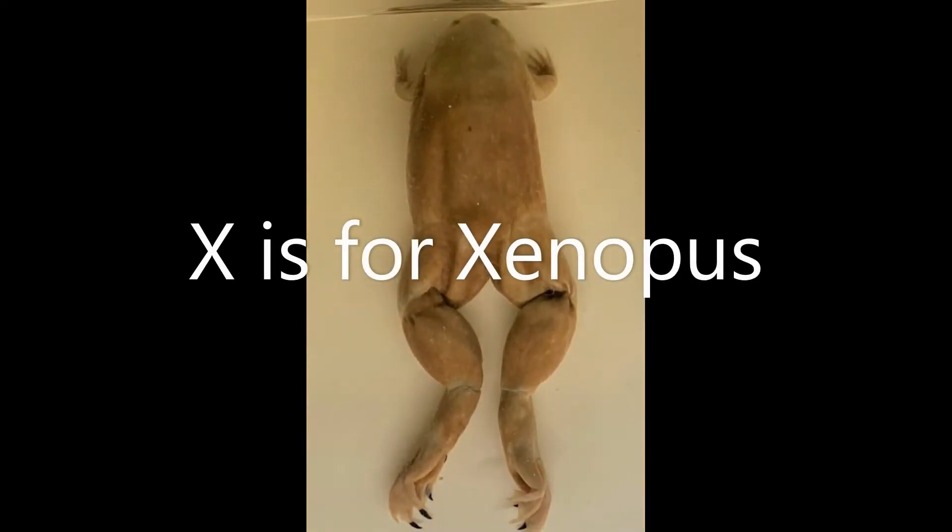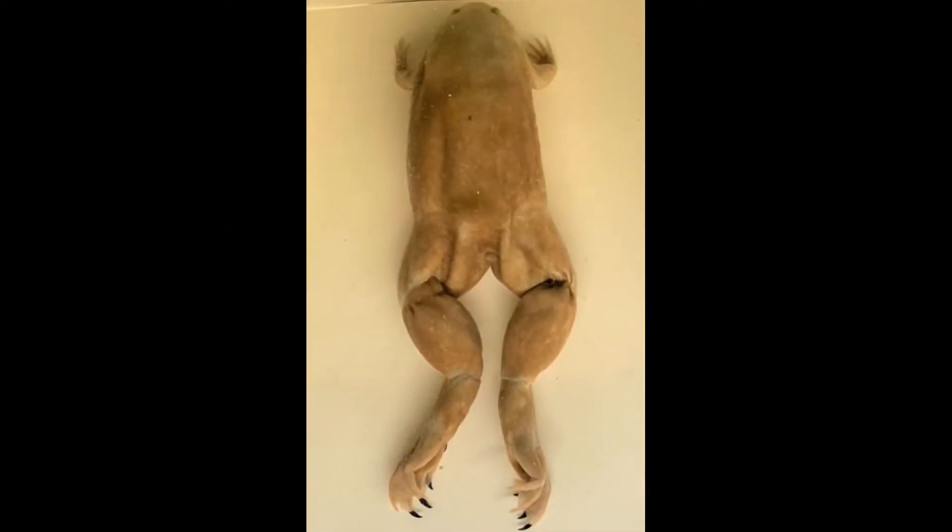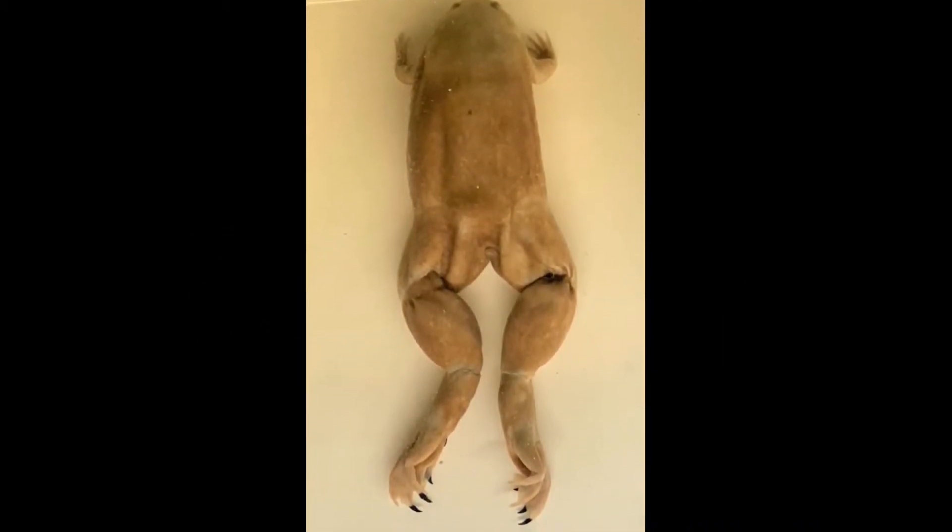X is for Xenopus. This animal is also known as the African clawed frog and has claws on the toes of its back feet.